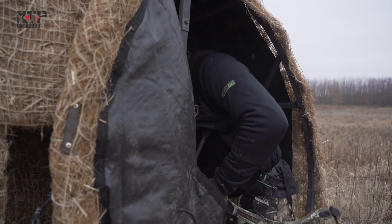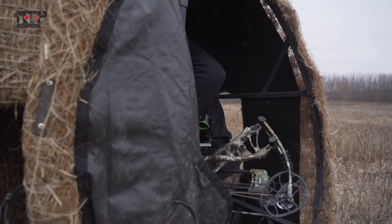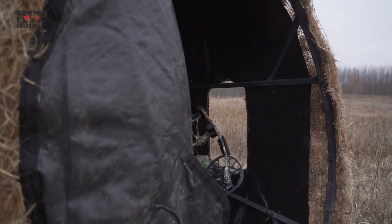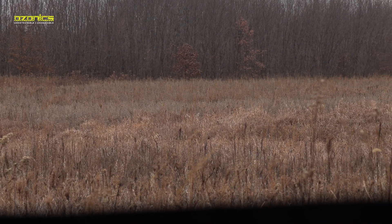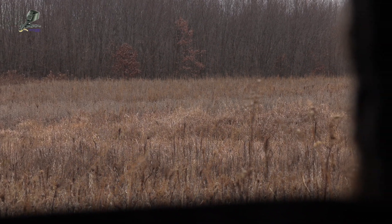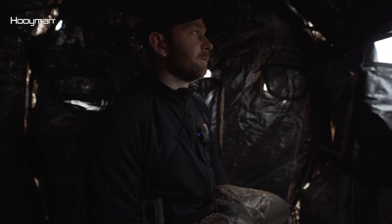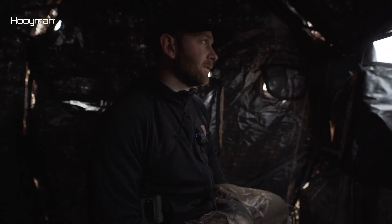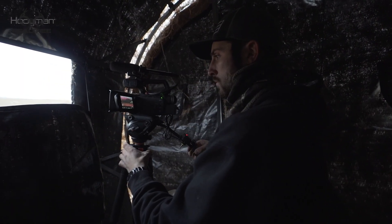We're in a hay bale blind that I put up on Monday, which would have been about three or four days ago. So I'm hoping the deer just really aren't paying much attention to it. This is big time ag country, so they've seen plenty of hay bales in their life, and this is just the best option to be able to hunt this side of the beans. So as long as we got in clean, which it seemed like we did, and as long as he's bedding where I hope he is, we should have a decent chance tonight.